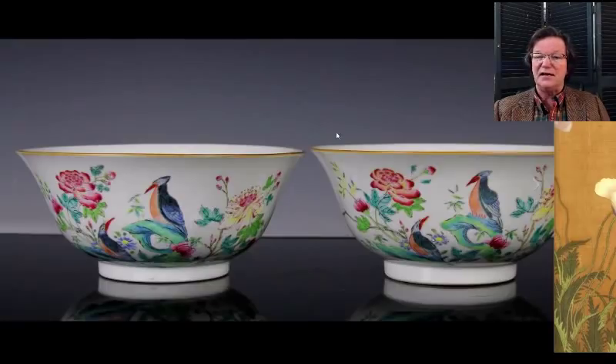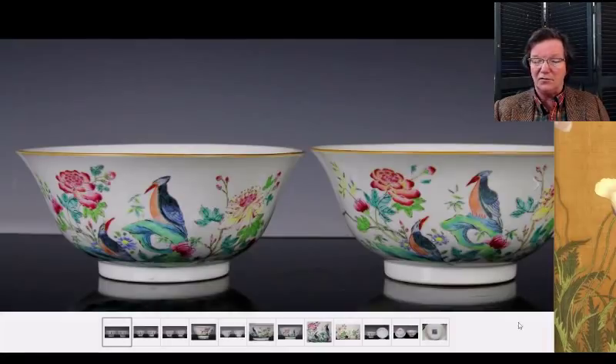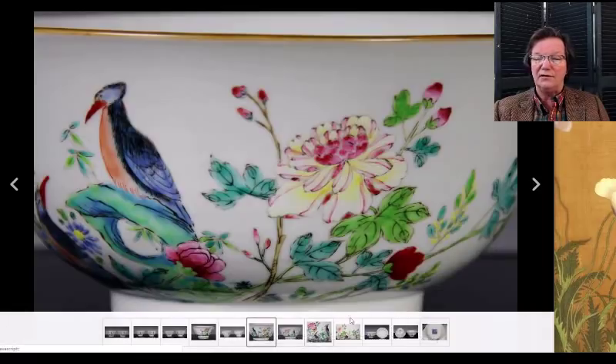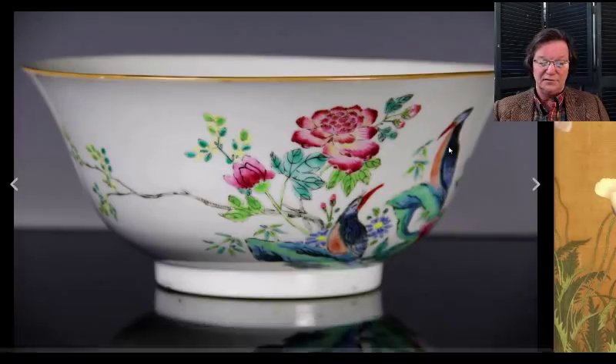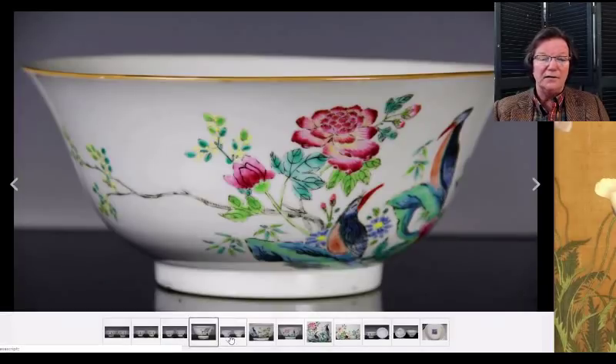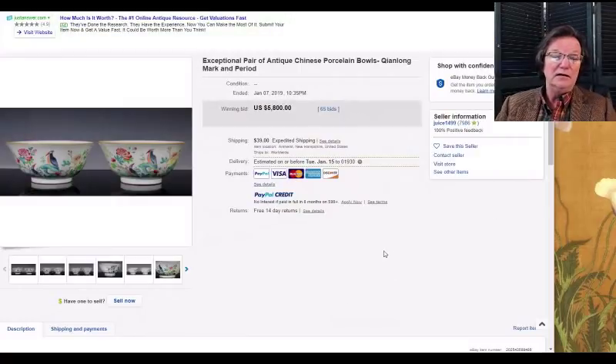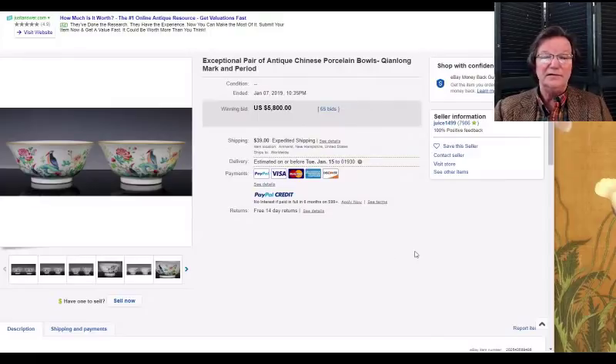Then there was this very pretty pair of famille rose heron bowls — not imperial, but mark-and-period with beautiful quality decoration. Nice gilded rim and some sort of duck with a long beak. They brought $5,800. I had spoken with Josh before the sale and told him I thought these were really pretty — I'm glad they did well.